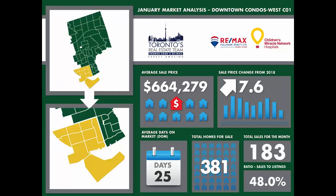Let's look at what's happening in the downtown Toronto condominium market. West of Yonge and south of Bloor in the C01 TREB district, the average sale price for January was $664,279. That average moved up 7.6% from the same time last year. With 183 condo sales in the month, the numbers were down 28% compared to 2018 and back to 2014 levels. There were 381 active listings on the market in January, 3% fewer than last year and significantly lower than prior to 2017.